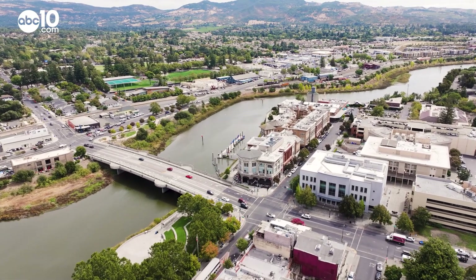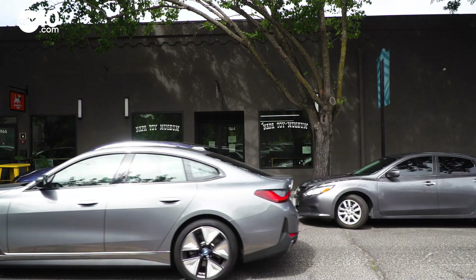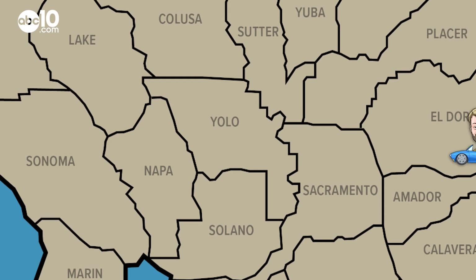If you're looking for something to do in Napa other than wine tasting, check this place out. It's home to the toys of yesteryear. I'm John Bartell, making a little pit stop at the Toy Museum in Napa.